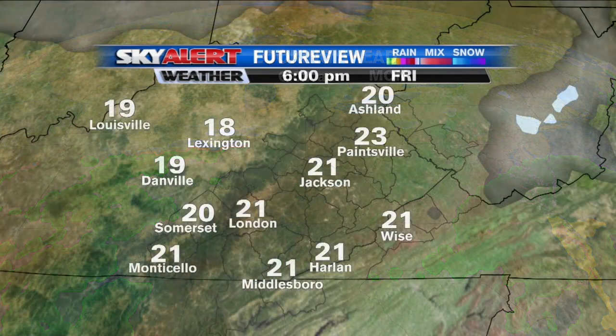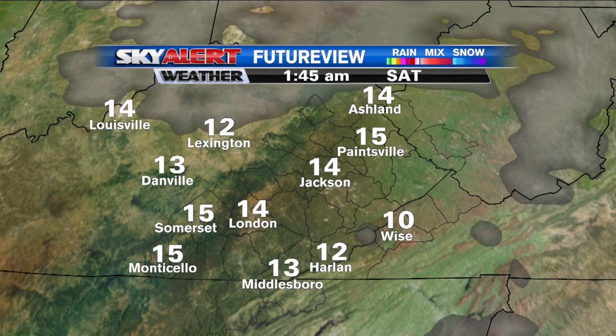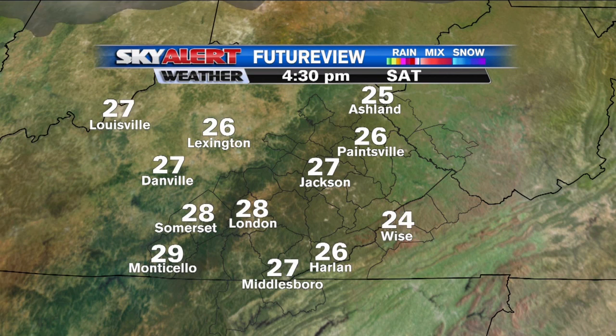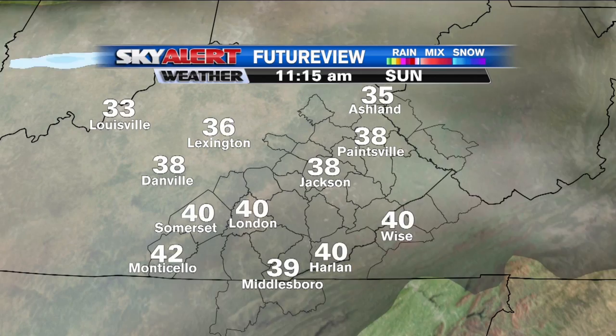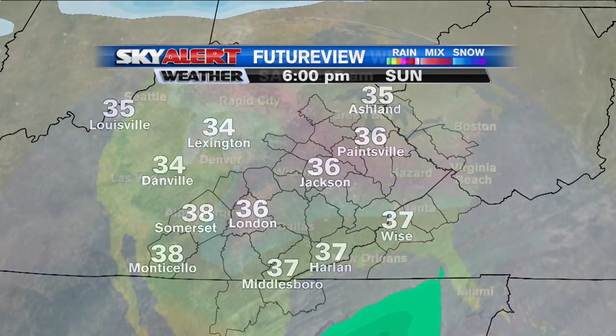Future view showing the chill for tomorrow morning — we go from the 20s tonight down into the teens and single digits tomorrow morning, then into Saturday afternoon only in the upper 20s, so another cold one. But we go into Sunday and that's when those temperatures really rebound, topping off into the 40s — in fact some locations will probably make a run at around 45 or so.